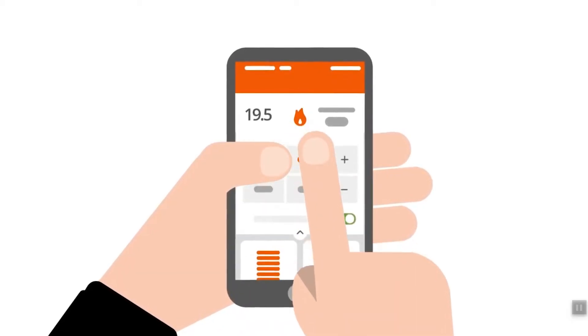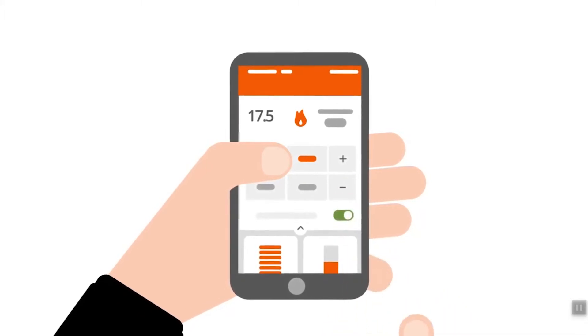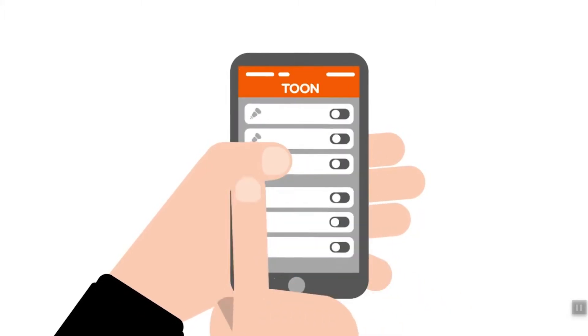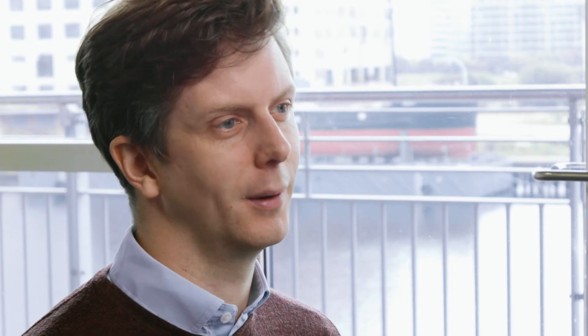One example of how Databricks has provided us with a lot of value is a use case where we're trying to detect anomalies in heating systems of homes. Databricks Delta in combination with Spark Streaming allows us to offer alerts to users with very limited latency, so they're able to react to problems within the home before it affects their comfort levels.